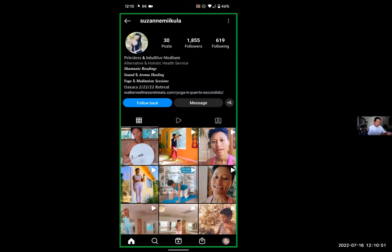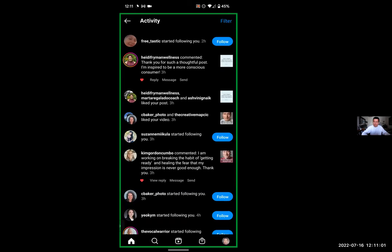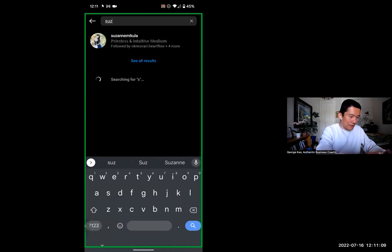So let's go and find the real person, because I'm pretty sure I was following Suzanne already, and I don't think this is the real one. Let's go back and search for the real Suzanne — Suzanne Mikula.